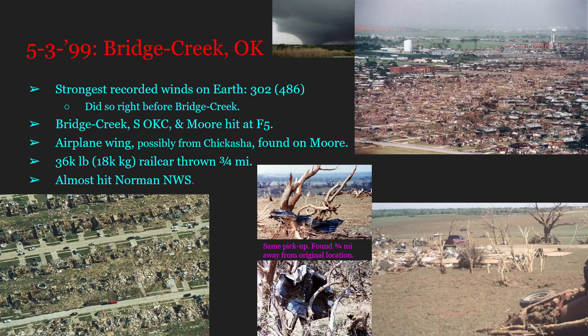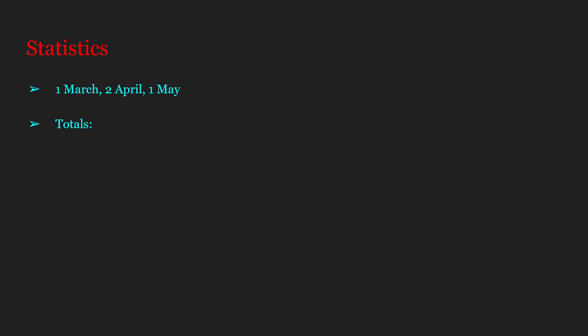This thing was insane. Anyway, this tornado photo — that is the Bridge Creek-Moore F5 up there — reaching around a mile wide, that's around its peak width right there in the top middle. That is, in my opinion, one of the most iconic tornado photos of all time. That is just an insane tornado. There's no other way to top it off, as that tornado is the strongest ever recorded.